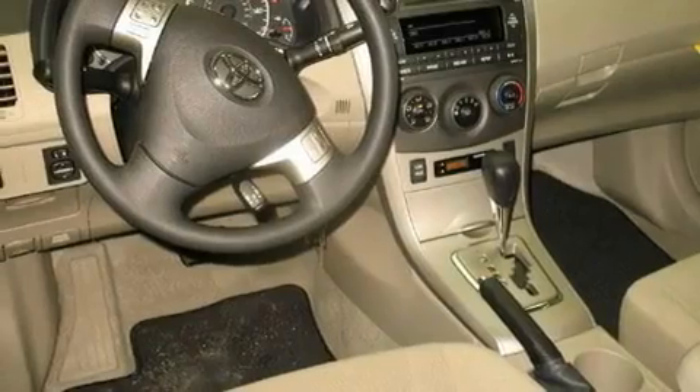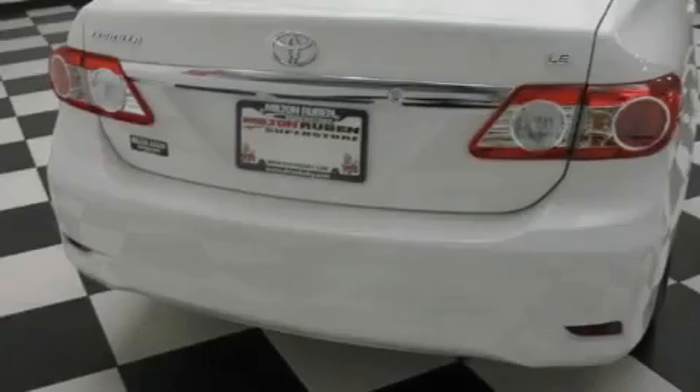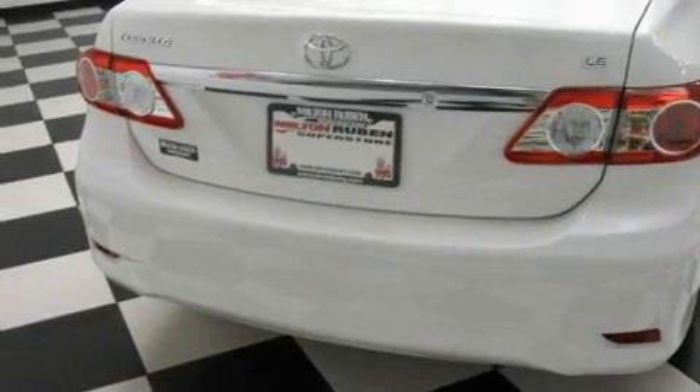Its top features include air conditioning, cruise control, a rear window defroster, a CD player, a security system, traction control, an anti-lock braking system, side impact airbags, a keyless entry system, and fog lamps.